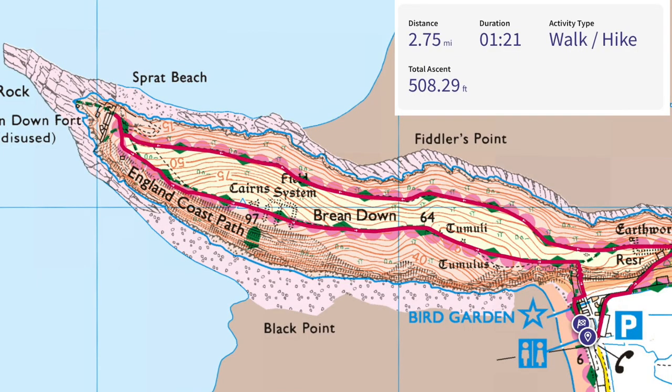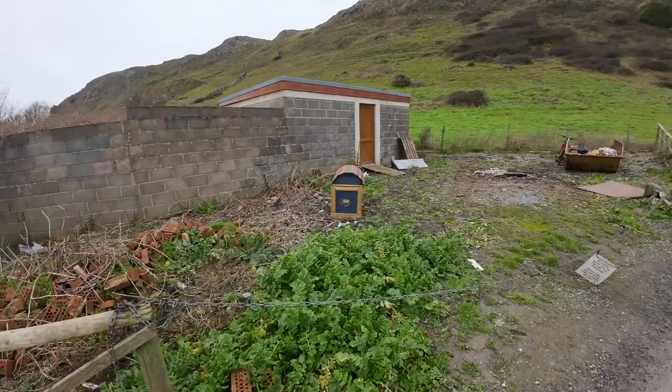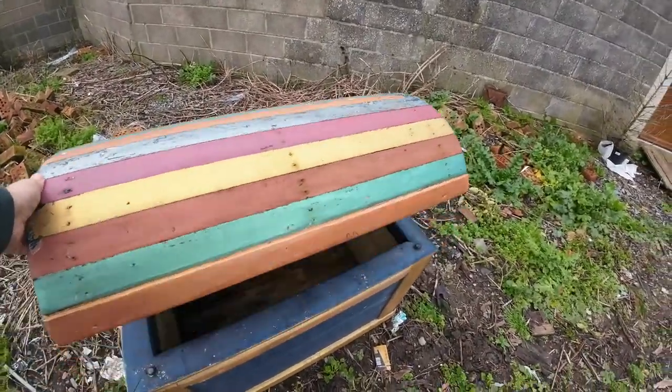Today's walk is 2.75 miles and OS Maps is telling me I should do it in one hour, 21 minutes. Well, I've heard of Treasure Island but this is a bit ridiculous.